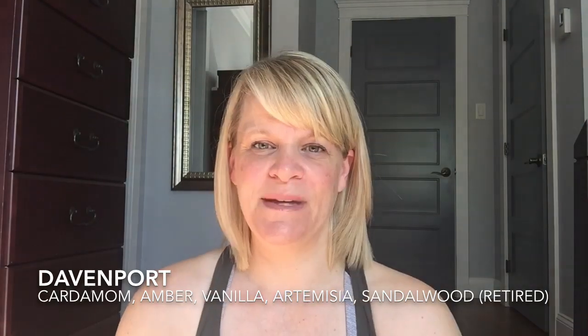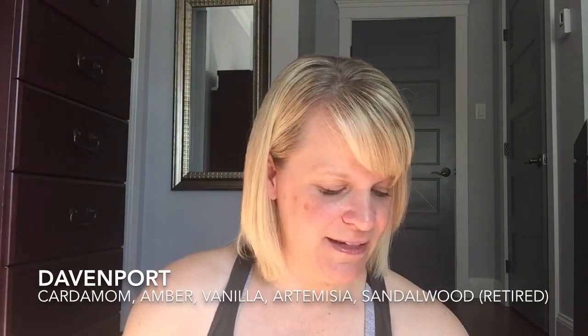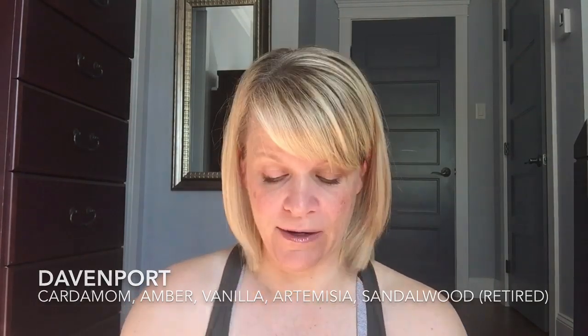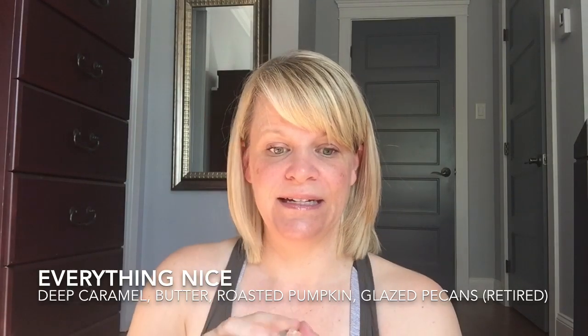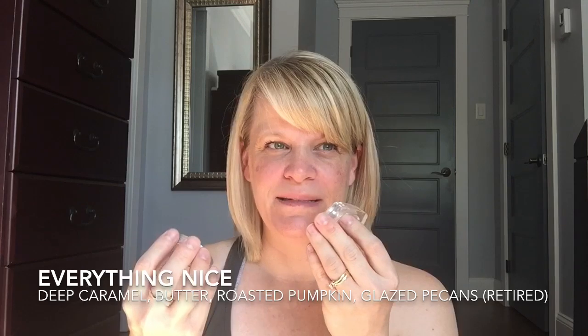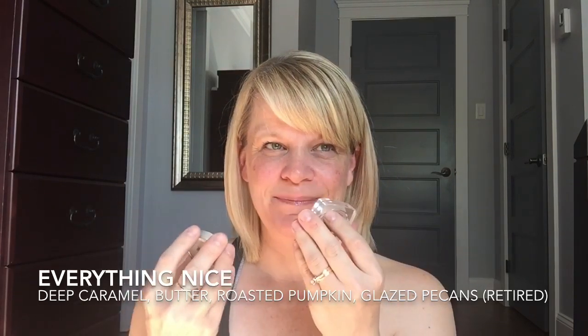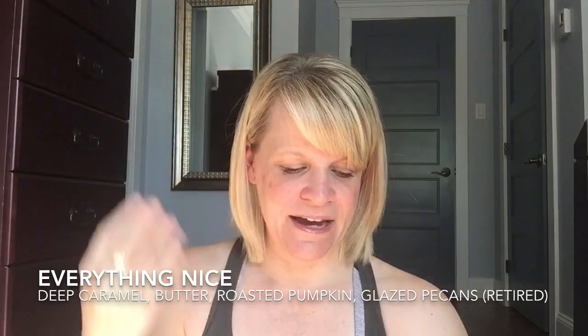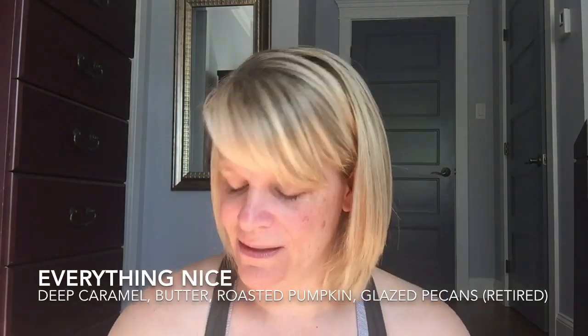Davenport — I think this is the one I couldn't smell very well; it basically smells like wax and I can't tell you anything about it. Everything Nice basically has a lot of caramel and almost like a zucchini bread or pumpkin bread kind of smell — that kind of vibe. Bakery plus caramel plus a little bit of spice.